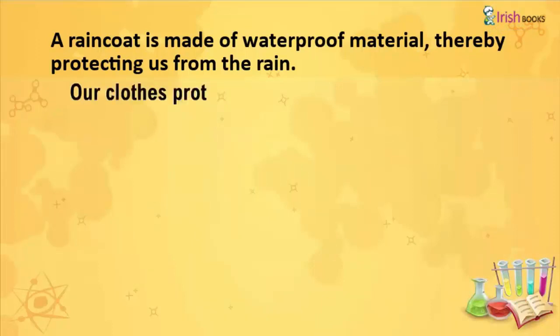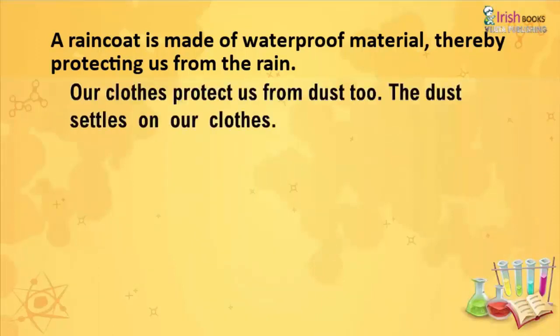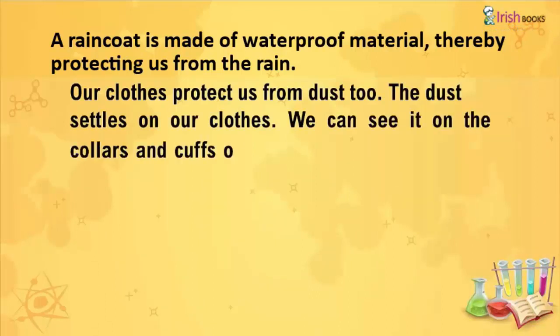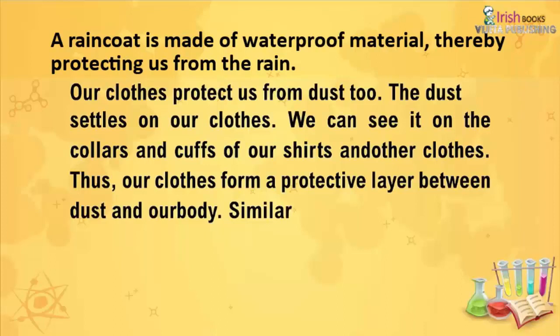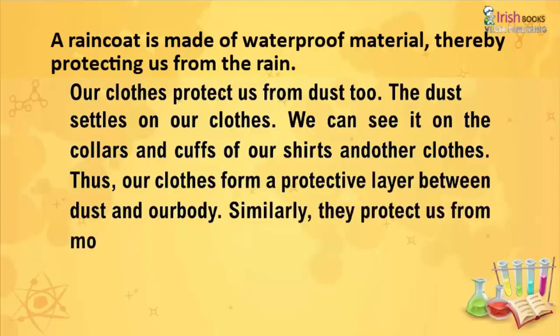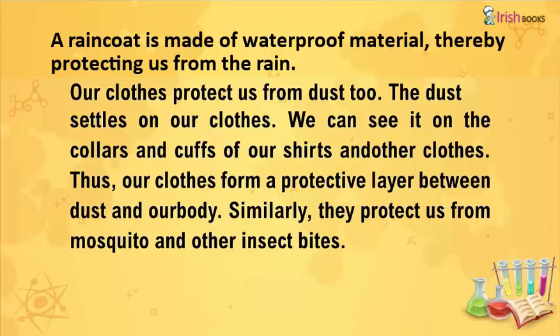Our clothes protect us from dust too. The dust settles on our clothes — we can see it on the collars and cuffs of our shirts and other clothes. Thus, our clothes form a protective layer between dust and our body. Similarly, they protect us from mosquitoes and other insect bites.